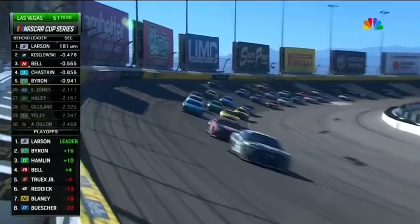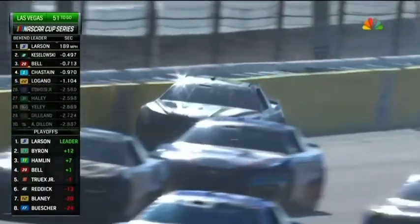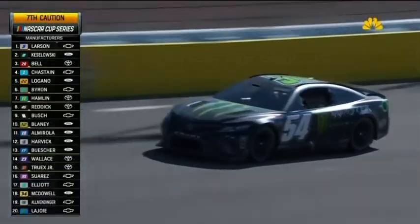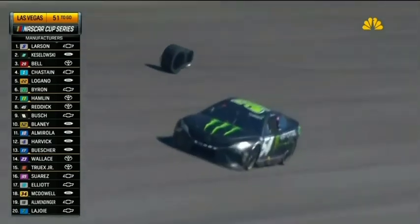Momentum working this time for the one of Larson. We got a car on the wall off of turn two, the 54 car. Ty Gibbs into the wall and the caution comes out. Looked like that car might either got loose or blew a right front tire — blew a right front tire. Car just went straight into the fence.